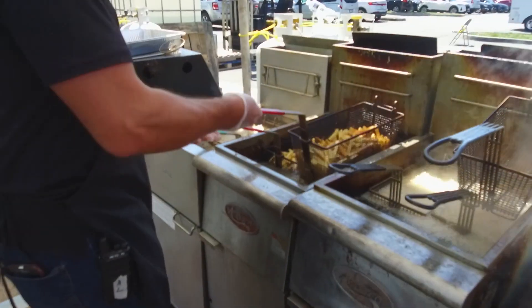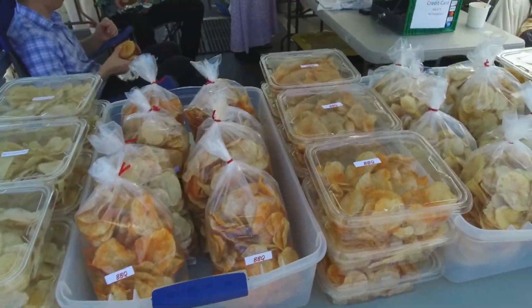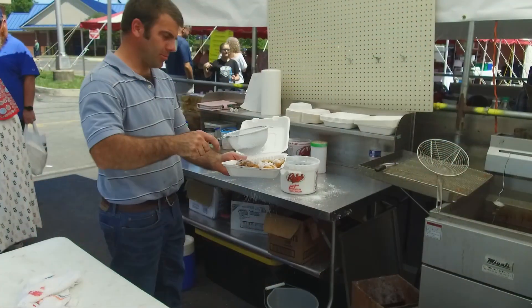Also, indulge in our scrumptious boardwalk fries, kettle cooked chips, kettle corn, and irresistible funnel cakes.